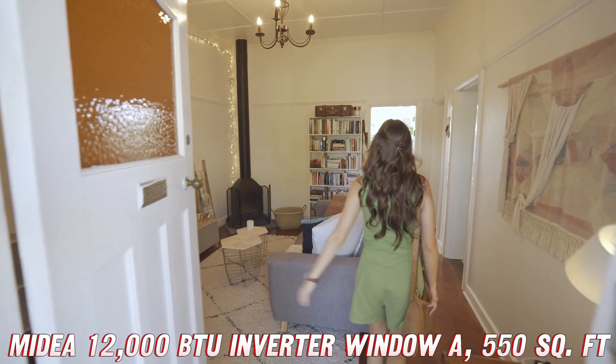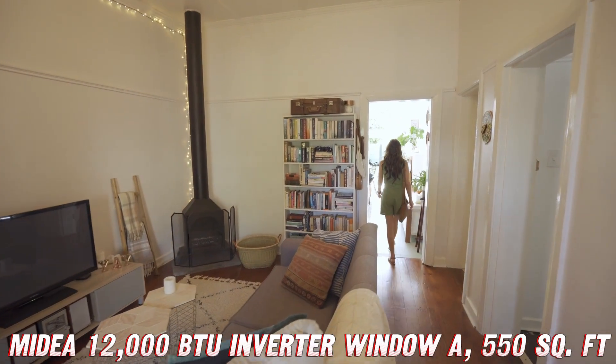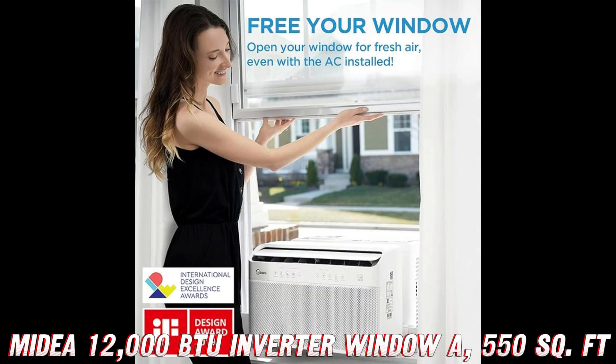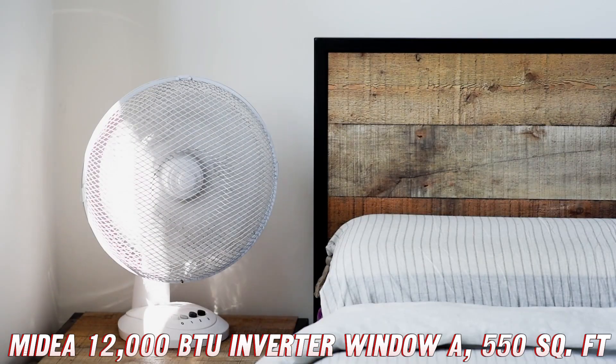But wait, there's more. This AC is smarter than your smartphone — it's Wi-Fi enabled, meaning you can control it from anywhere using the mSmarthome app on your phone or tablet. Forgot to turn it on before leaving work? No problem. Just ask Alexa or Google Assistant to do it for you. It's like having your own personal AC assistant.